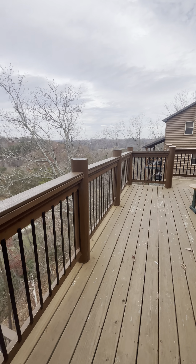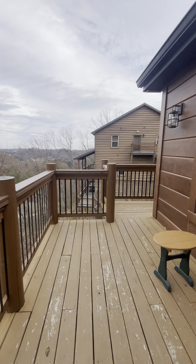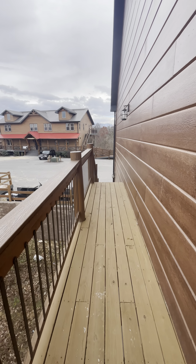You got a nice open deck up here that wraps around to the parking area.